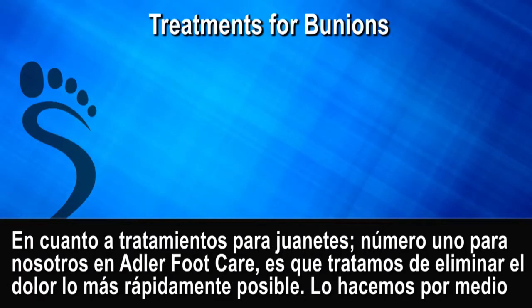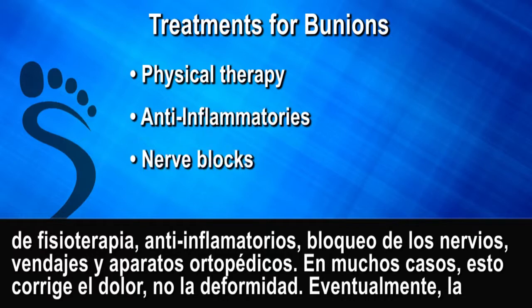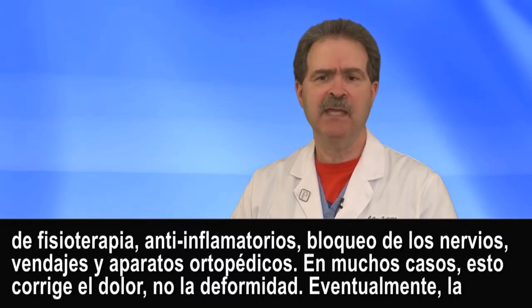Treatments for bunion: number one, we try to get rid of the pain as quickly as possible here at Adler Foot Care. We do that with physical therapy, anti-inflammatories, nerve blocks, bandaging, and orthotics. In many instances this will take care of the pain, but it won't take care of the deformity.